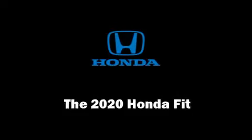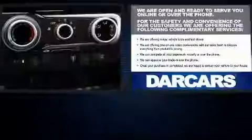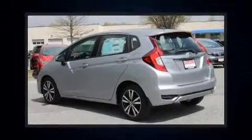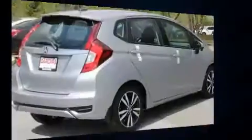You can expect a lot from the 2020 Honda Fit. This four-door, five-passenger hatchback stands out among competitors in its class. Smooth gear shifts are achieved thanks to the efficient four-cylinder engine, providing a spirited yet composed ride and drive.